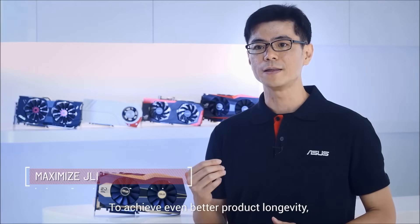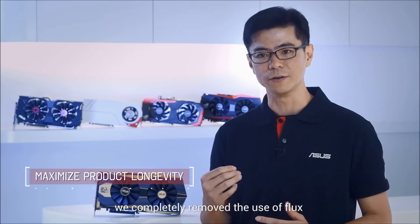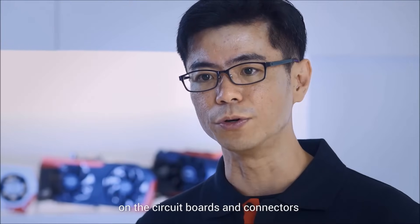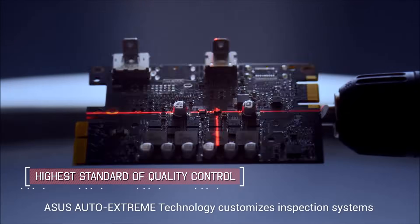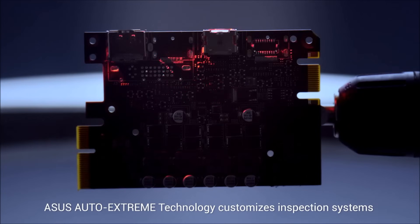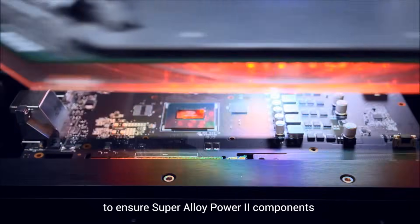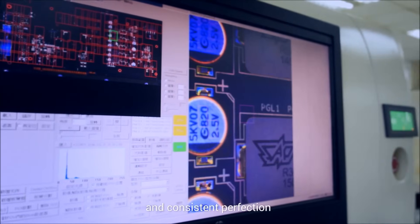To achieve even better product longevity, we completely removed the use of plugs to minimize dust buildup and oxidation on the circuit boards and connectors. Setting the highest standard of quality control in the industry, ASUS Auto Xtreme technology customizes inspection systems to ensure SuperAlloy Power II components are produced and installed with the highest precision and consistent perfection.